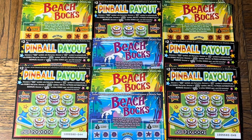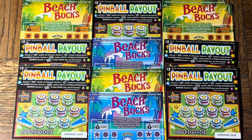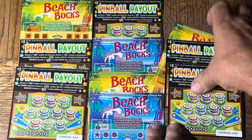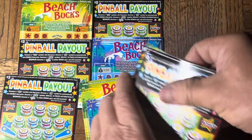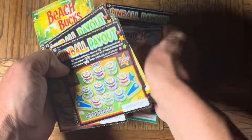Hey folks, Johnny's got a lot of scratching — we are scratching a $20 batch of California scratch tickets. Good morning, this is the morning session and we thank you for being here with us, myself and Third Hand. That's me and Spoon. We have a two-flavor pack, a five-pack times two of the $2 Beach Bucks and the $2 Pinball Payout.